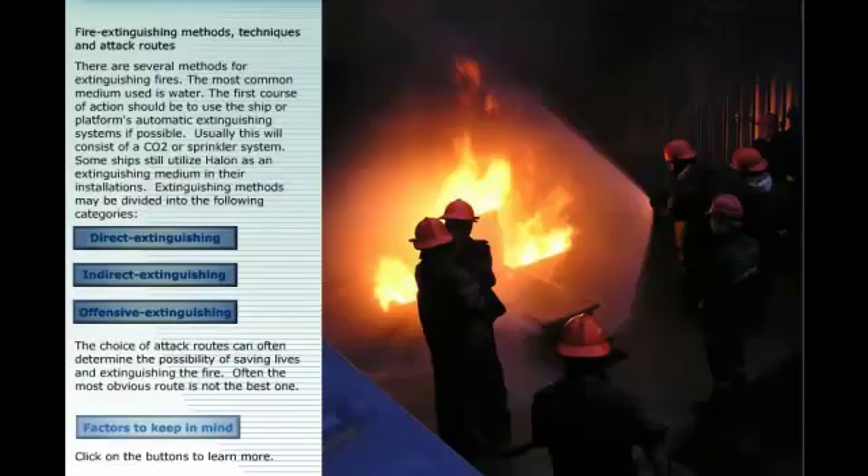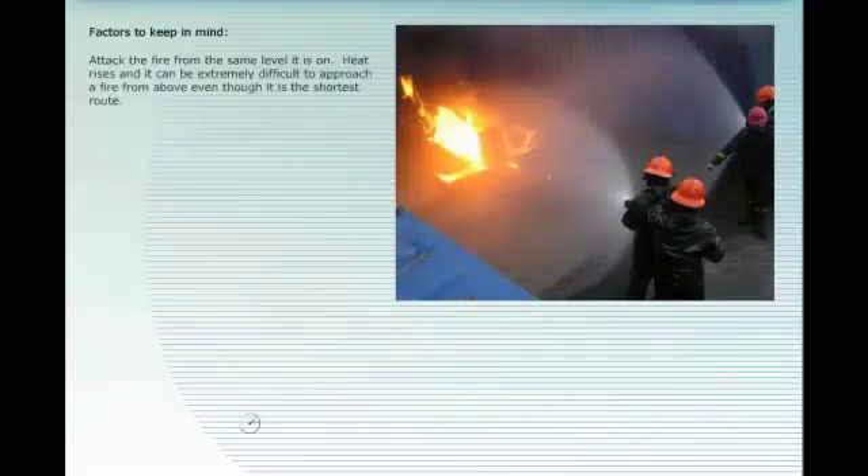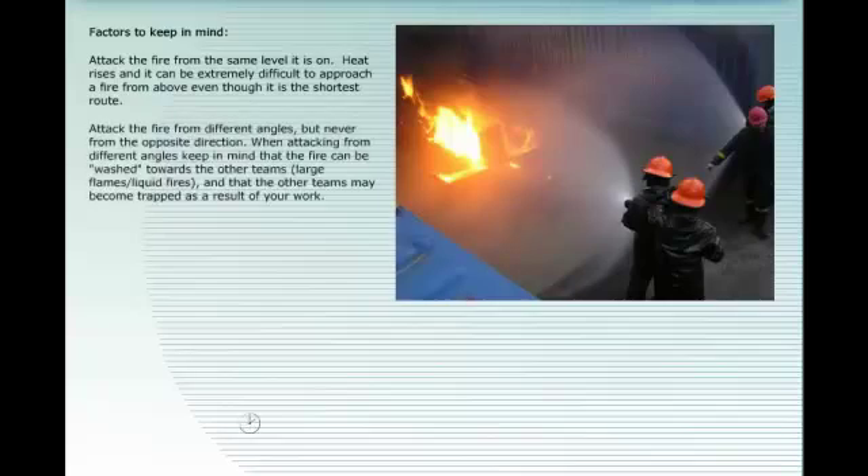Factors to keep in mind: attack the fire from the same level it is on, as heat rises and it can be extremely difficult to approach a fire from above even if it is the shortest route. Attack the fire from different angles, but never from the opposite direction — keep in mind that fire can be washed towards other teams. If possible, check for alternative exits and escape routes while extinguishing the fire.